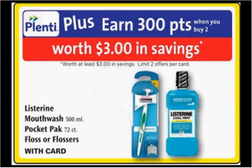The Listerine floss or flossers are on sale. When you buy two, you'll get $3 back in points. Regularly $3.49 each. If you buy two and use the one coupon available at listerine.com — it limits you to one per person — you'll pay $6 out of pocket, get the $3 back in points, and it'll be like getting each one for $1.50.